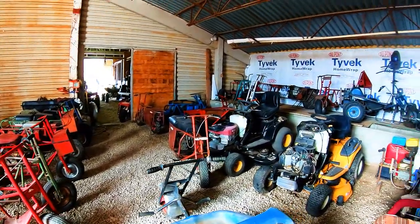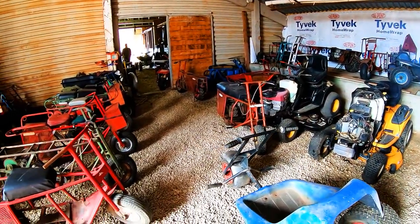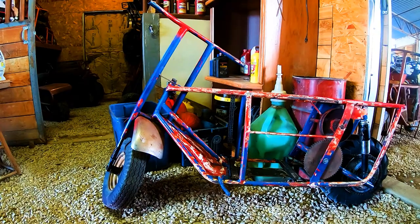So this past weekend I went up there and this is just me walking around the shed checking out some of the bikes. Some of them have engines in them, some of them don't — I'm sure they're restoring a lot of these. They're just really fun bikes.